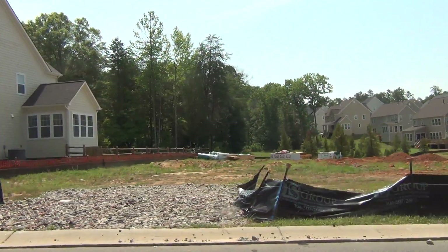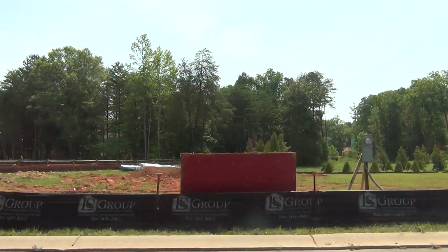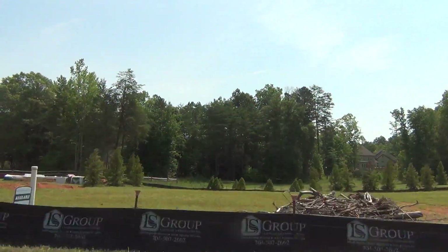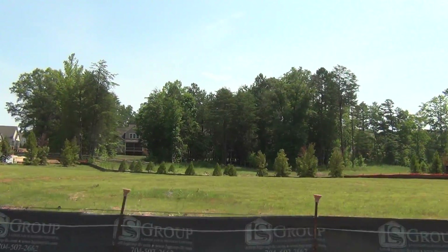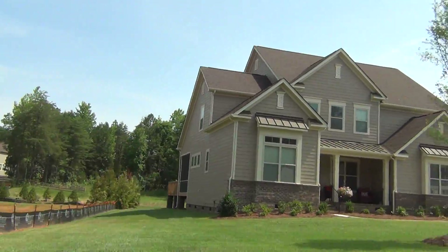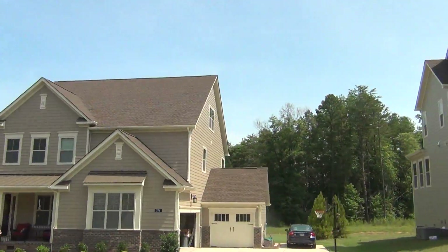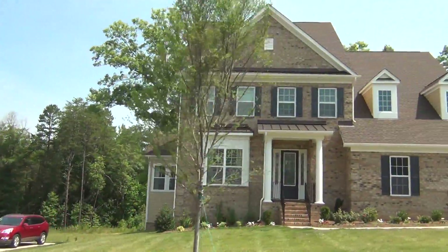They do have lots on the ground. Standard Pacific is a popular builder and they've got a tremendous land position in South Carolina. The construction is on and there are lots available and there are spec homes available even for this summer move. So give me a call at 704-345-3400 and I'll take you to the Forest in Fort Mill along with many, many other Fort Mill subdivisions.